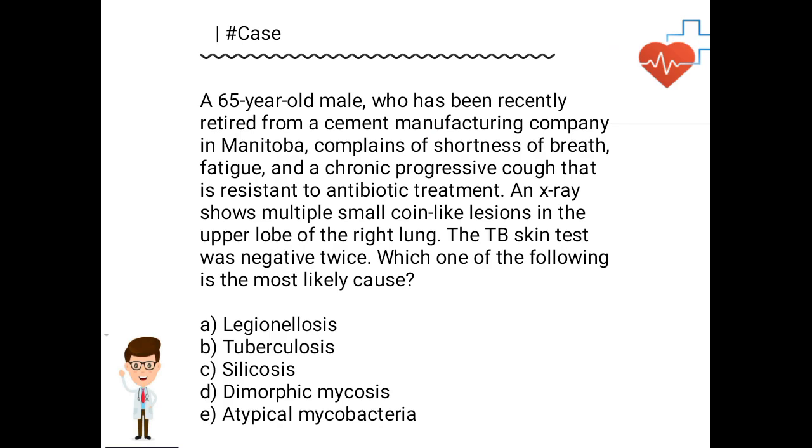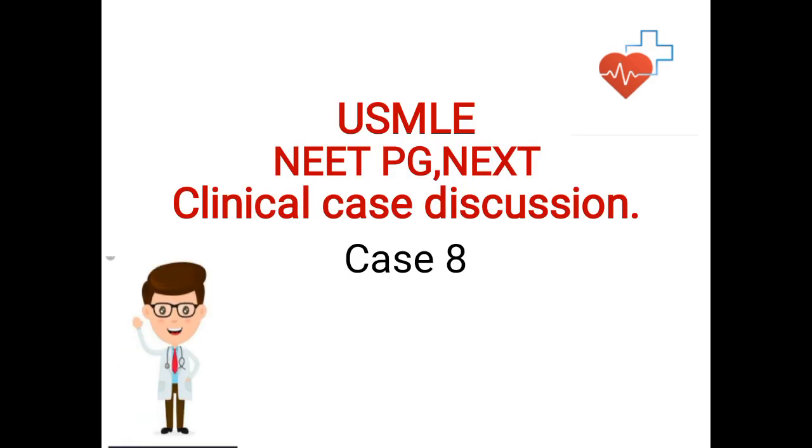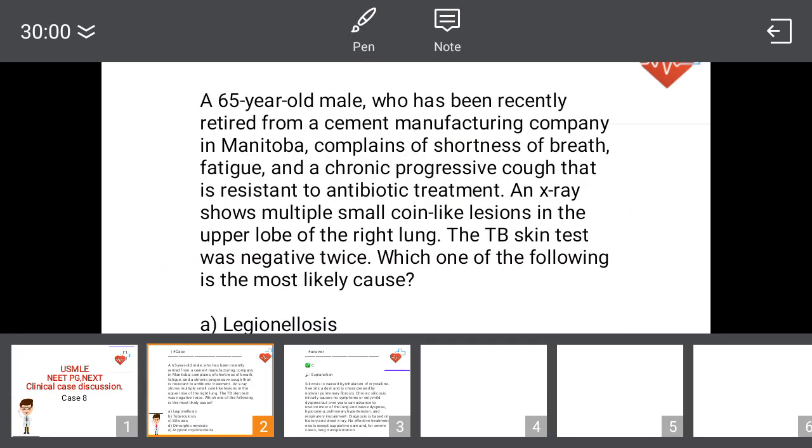He presents with complaints of shortness of breath, fatigue, and chronic progressive cough that is resistant to antibiotic treatment. X-ray shows multiple small coin-like lesions in the upper lobe of the right lung. The TB skin test was negative twice. Which one of the following is the most likely cause? Think about it and discuss in the comment box.